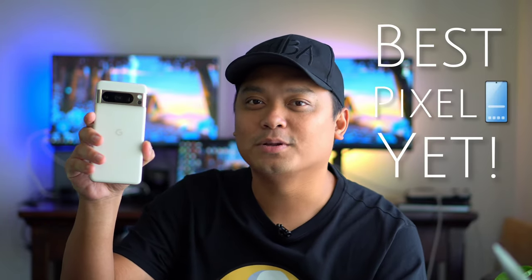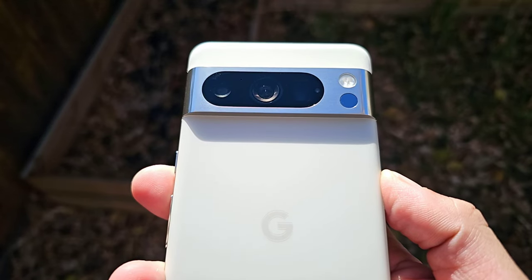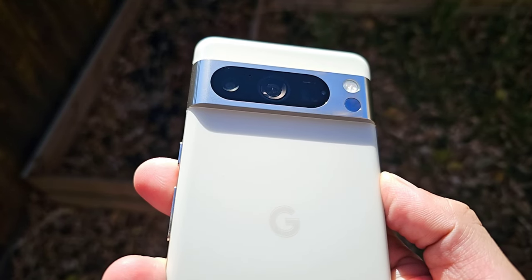This is the new Google Pixel 8 Pro, and this is the best Pixel phone yet. Hi everyone, this is JD, your Gadget Review friend. Welcome, and welcome back to Gadget Rev Now.